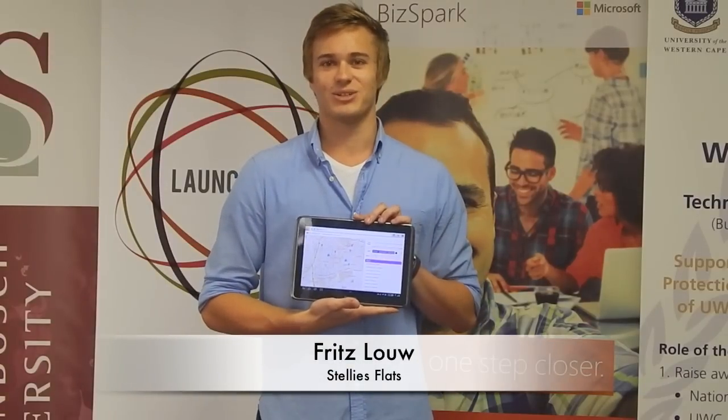In summary, Stellenbosch Flats is an online property platform that seeks to facilitate the relationship between estate agents and flat seekers in a way that minimizes search costs for both parties. We provide the most comprehensive information available on the topic. Visit stelisflats.com and you'll find our beta version there. Thank you very much.